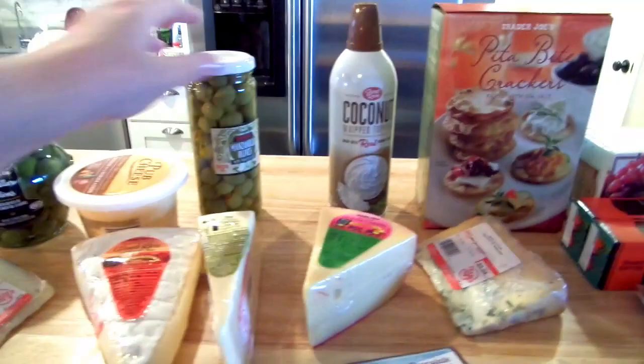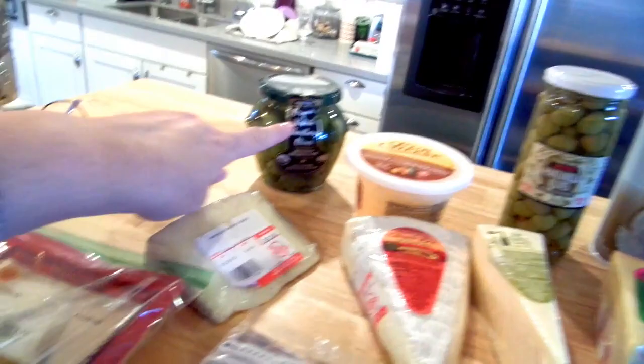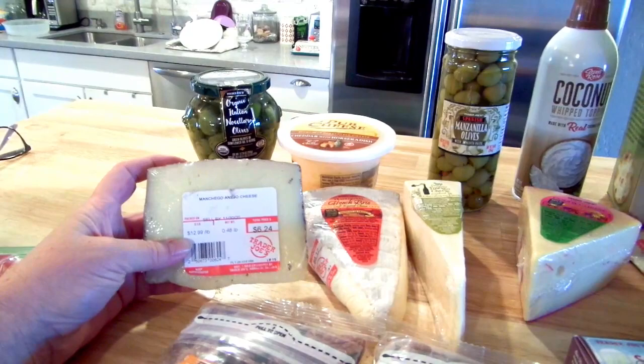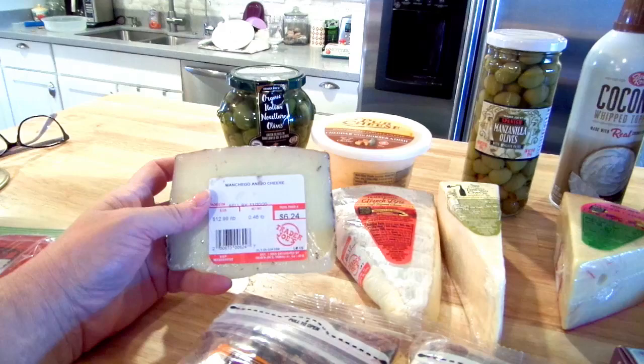I got some manzanilla olives, pub cheese with horseradish, a jar of Italian olives, and then the other cheeses for the charcuterie board. Stephanie got the meat for the board and it's at her house, so you won't get to see everything on the board today. I'll probably film a little bit on Thanksgiving — vloggy-type stuff. I got manchego cheese, a little less than half a pound, for $6.24.